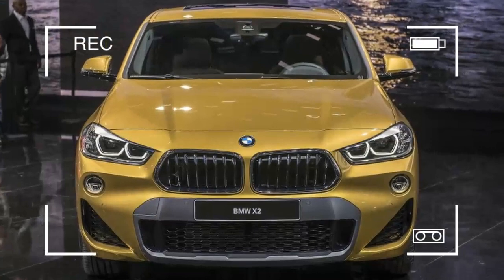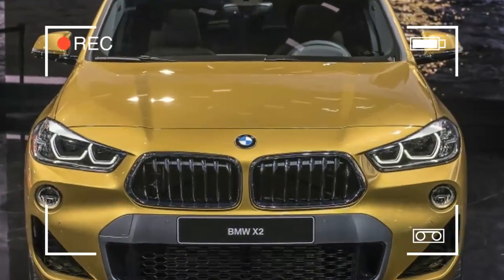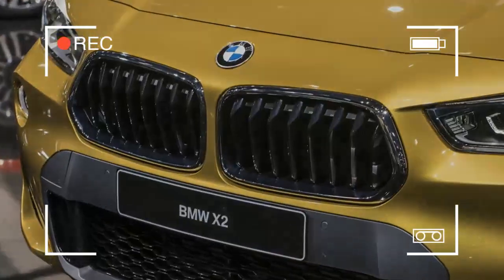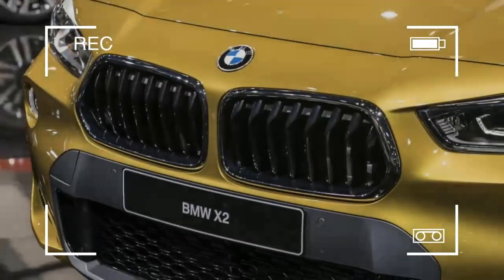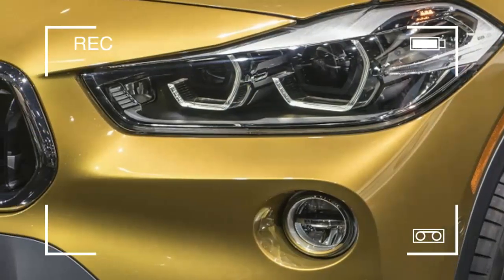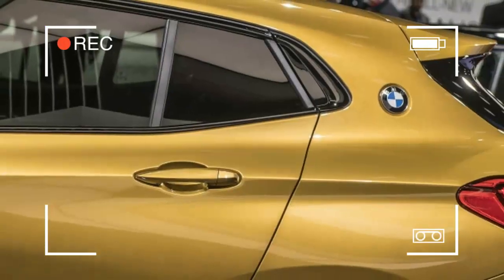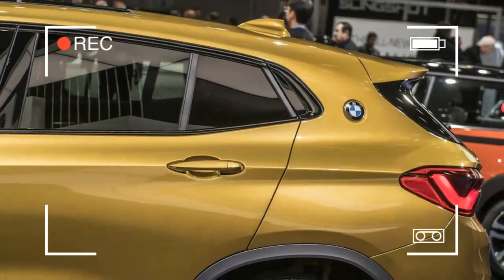It features an optional 8.8-inch iDrive touchscreen display. BMW Connected and ConnectedDrive are available, including Apple CarPlay, as well as a heads-up display. The camera-based driver assistant plus system includes a traffic jam assistant, which manages driving in stop-and-go traffic. It also includes an optional parking assistant that recognizes parking spots and steers the vehicle into them.